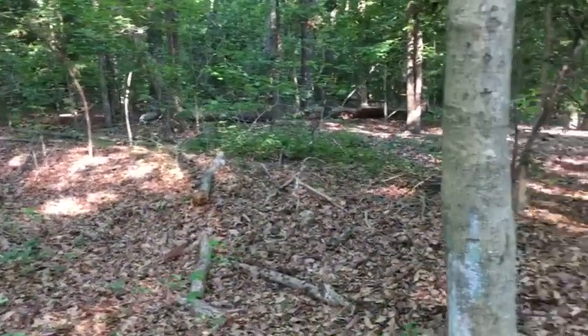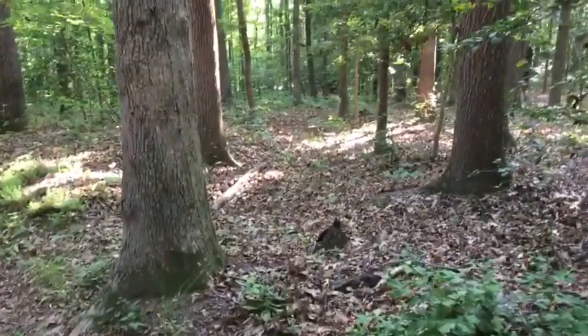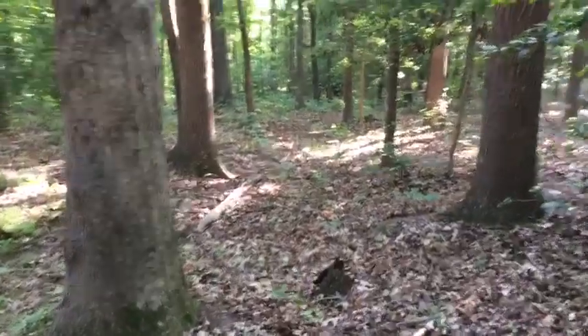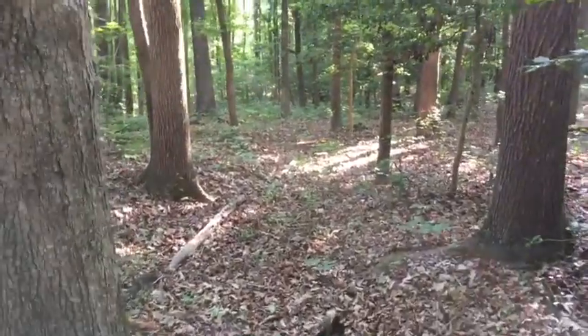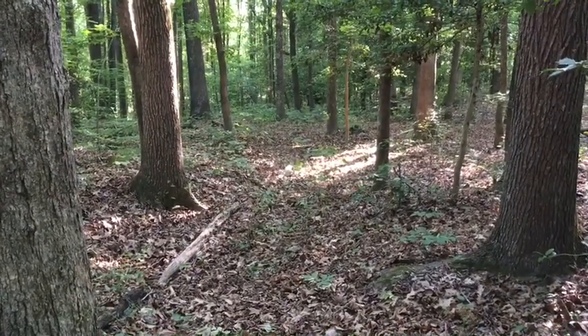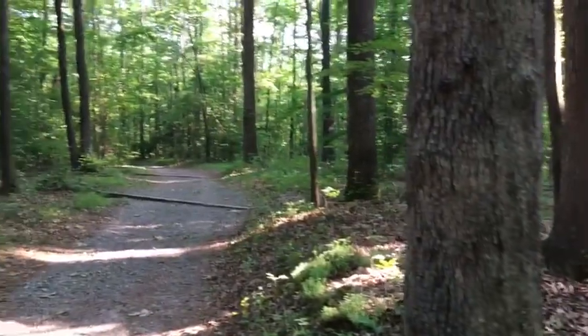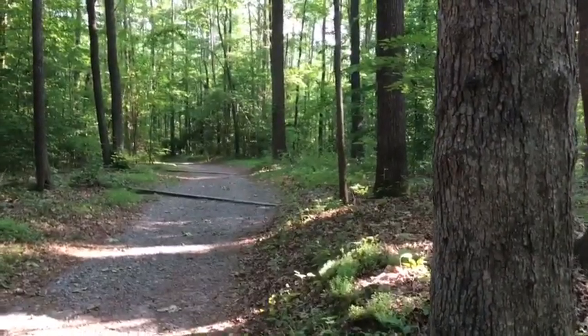Here at stop number four is a line of works. The path bisects it and then it heads off into the woods in that direction. This was a pretty bare hillside in 1864, so this probably was an advanced skirmish line — these guys dug in just to give themselves a little protection out here in this advanced position. The creek is about 300 yards in that direction.